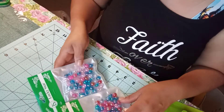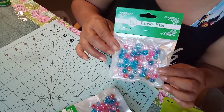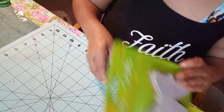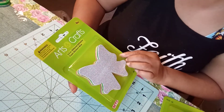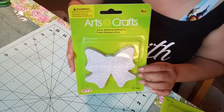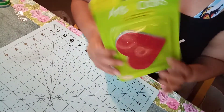I got these beads — I got two packs. They're adhesive foam stickers. I got those. I got the hearts.